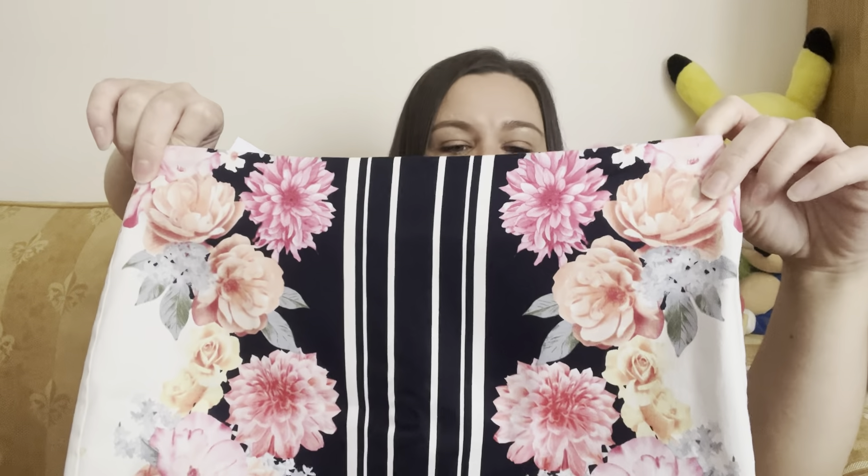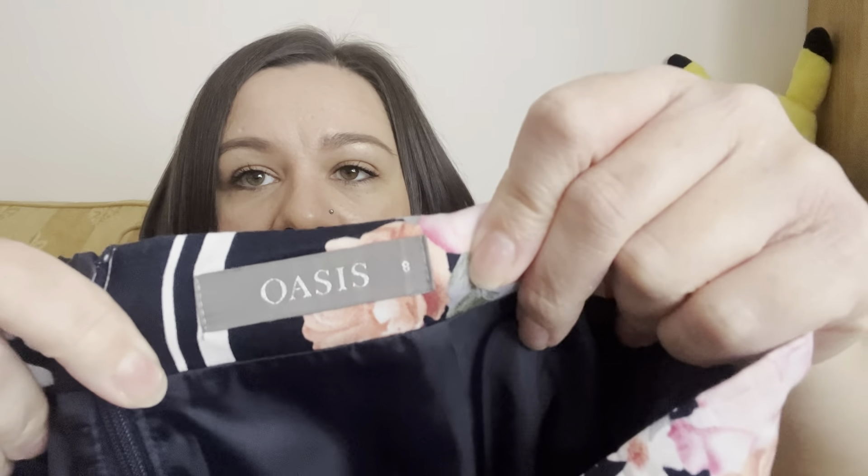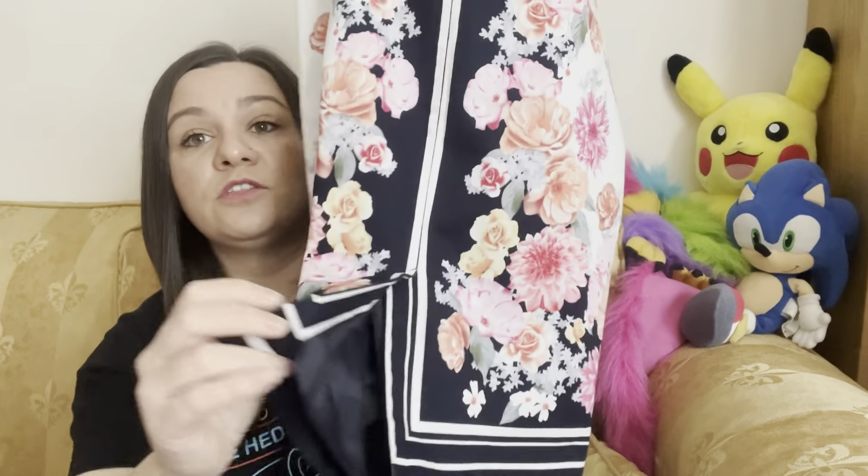This is a lady's skirt — really nice, lovely pattern. It would be perfect for going out, a wedding, christening, or some sort of event. It's by Oasis, size 8, and it was £2.50. It's fully lined with a slip. I've sold an Oasis skirt in a size 8 before for about £25, so it's worth picking up, especially now we're coming into nicer weather.